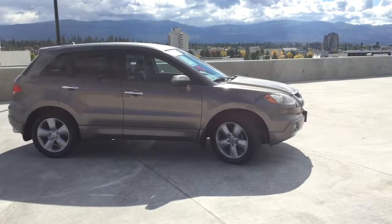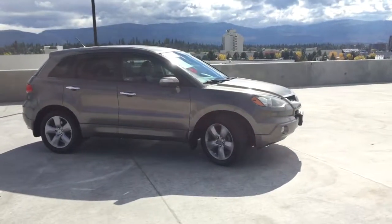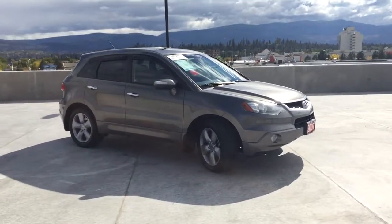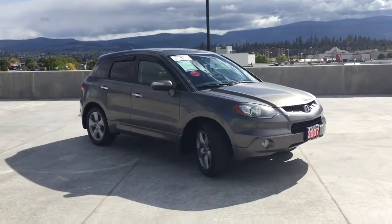If you have any questions about this 2007 Acura RDX with tech package, please feel free to ask in the comments below or come in today and see for yourself why we're the dealership with the number one customer satisfaction rating in the Okanagan Valley. Thanks for watching.